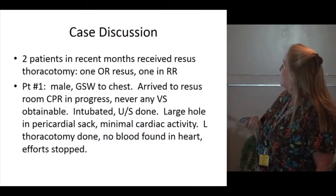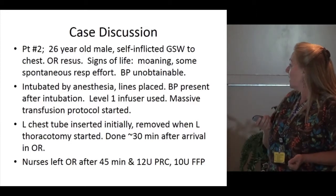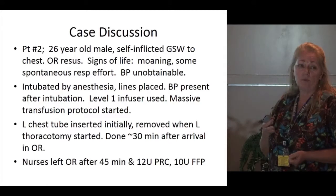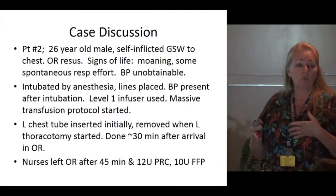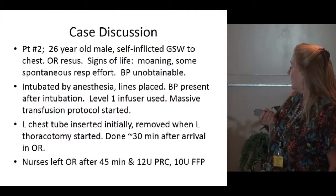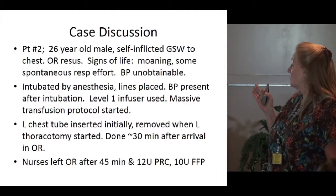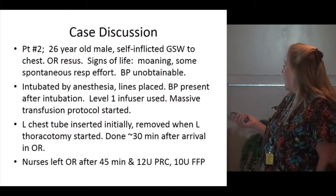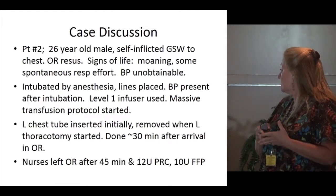The second case was a 26-year-old male with a self-inflicted gunshot wound to the chest — this was an OR resuscitation patient. He had some signs of life: moaning and spontaneous respiratory effort, but no obtainable blood pressure on arrival. Anesthesia was there, intubated him, and placed lines. They did get a blood pressure after intubation and started massive transfusion protocol with blood almost immediately using a level-one infuser. A chest tube was initially inserted on the left, then removed when the chest was opened. The thoracotomy was performed about 30 minutes after arrival. After about 45 minutes, they had given 12 units of packed cells and 10 units of FFP.